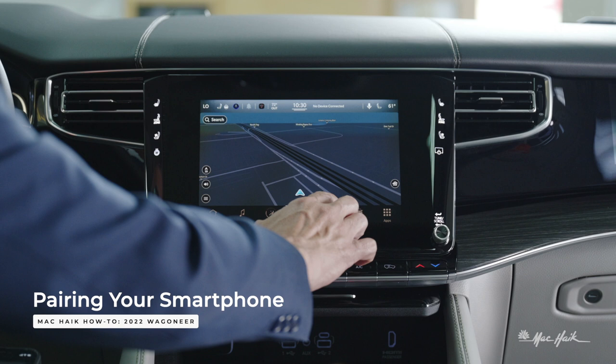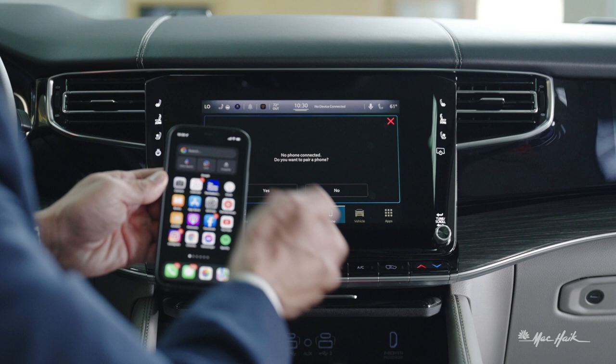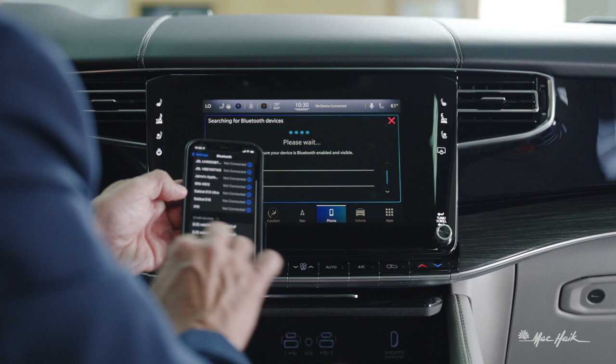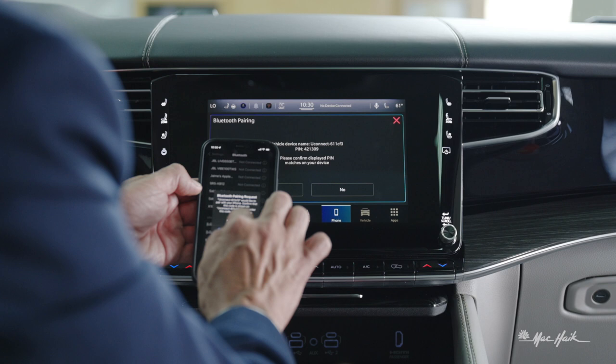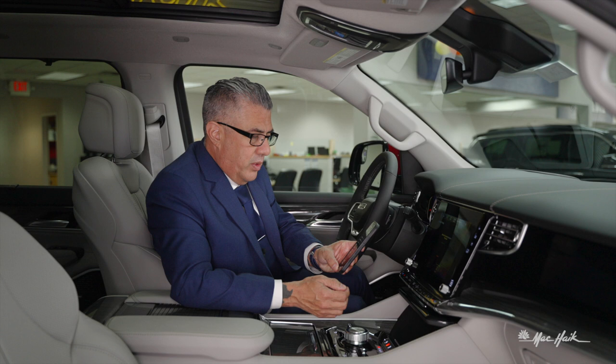Next up is our phone setup. Click on the device manager — no phone connected. Go ahead and pair a phone. Go to your phone settings, open your Bluetooth portal, make sure Bluetooth is on, and search for Bluetooth devices. Select the vehicle — here it is at the bottom. Hit yes, confirm the PIN number matches (421309), and pair it up. It'll ask if you'd like your contacts and favorites to sync — hit yes.